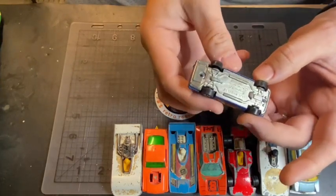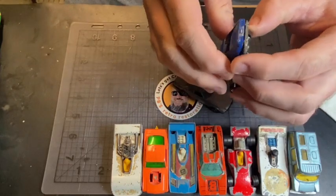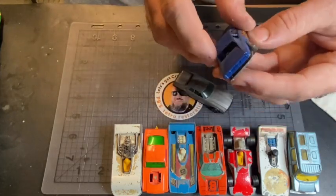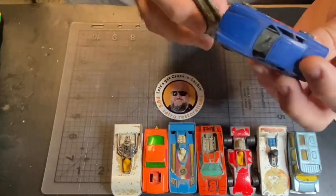But it's unspun — the rivets were never formed over on it — and it's got no interior. So now I'll be able to make a good one; I'll at least be able to put an interior in it.